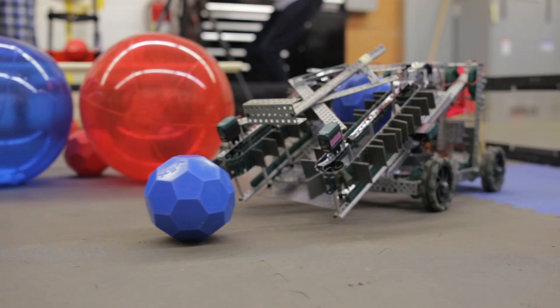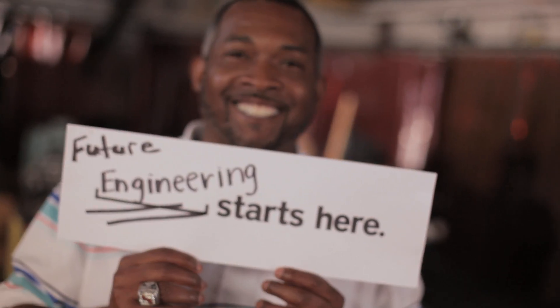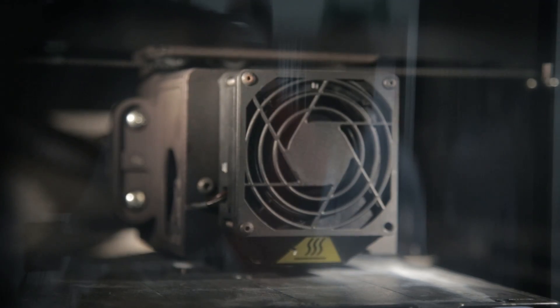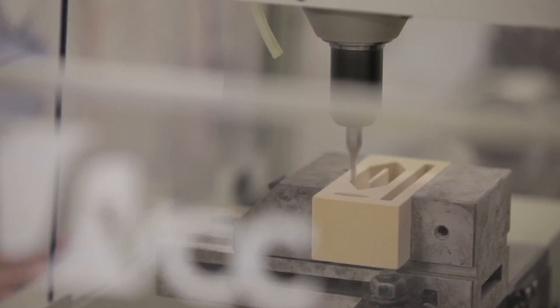Not only do we prepare students to transfer on to four-year universities or into programs at Southside, but students are employable upon leaving this program because they actually leave with two career study certificates in high performance technology and advanced manufacturing technology.